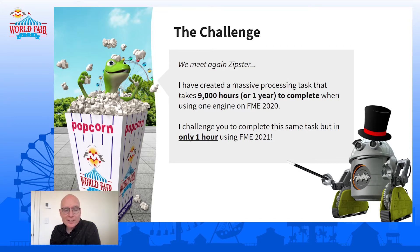The lizard's challenge for Zipster: he's got a massive processing task that takes 9,000 hours — about a year — to complete when using a single engine on FME 2020. The challenge is to complete that same task but finish it in an hour using 2021. Can it be done? The lizard looks pretty confident that it can't, as he's having a popcorn bath. And the Zipster does look a little worried.